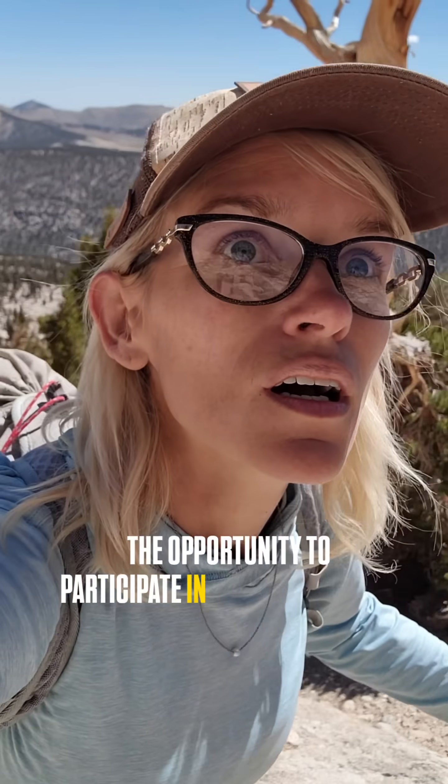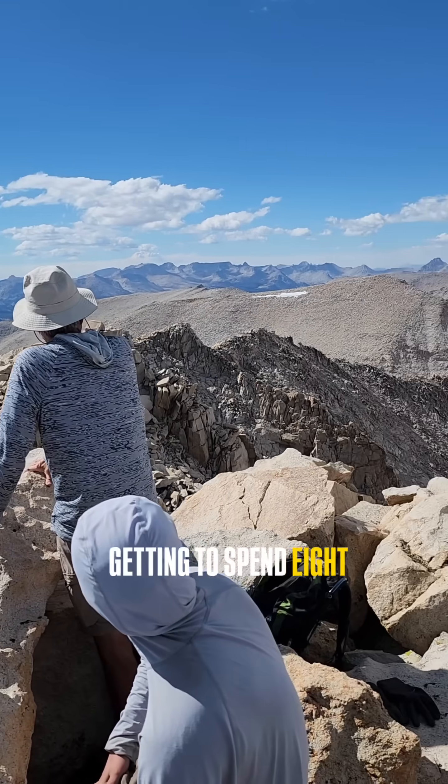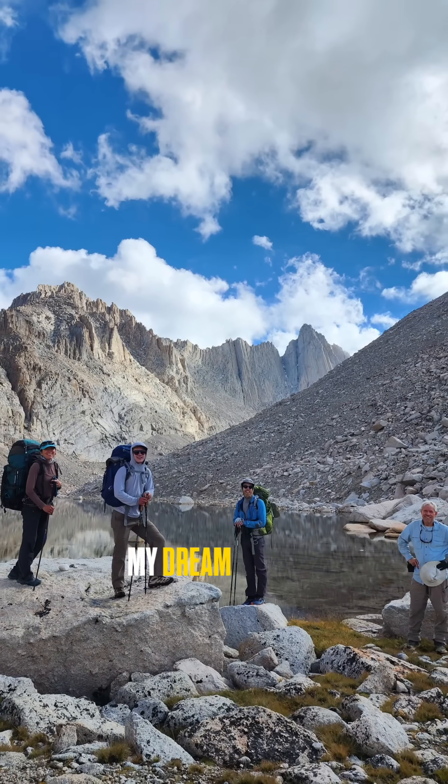What really stuck with me on this trip wasn't the opportunity to participate in record-breaking research or even the incredible views. My favorite part was the people. Getting to spend eight days in the backcountry with a bunch of other nature nerds was basically my dream vacation.